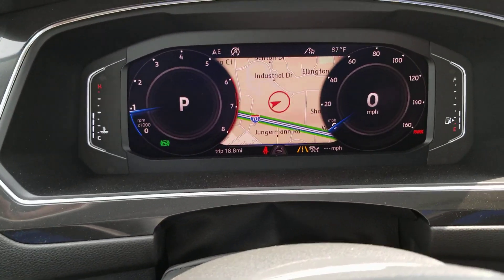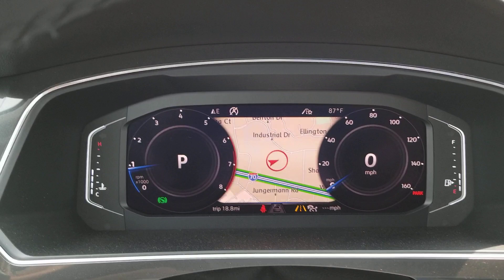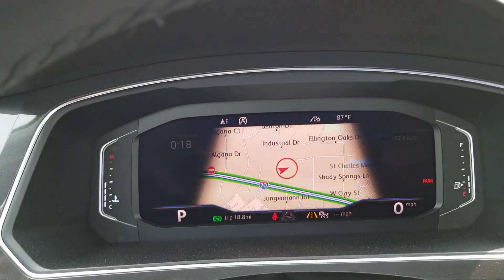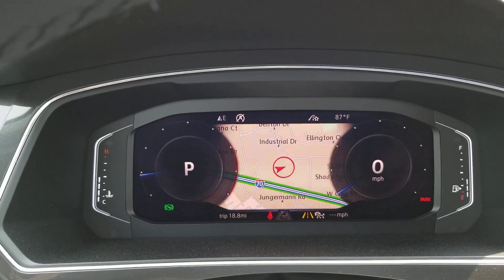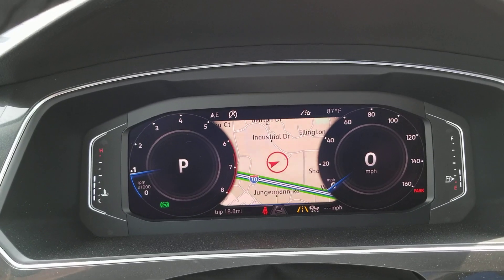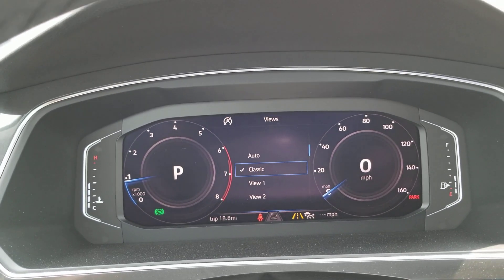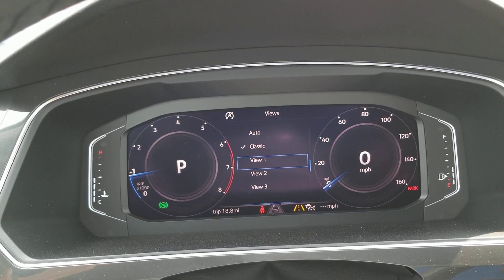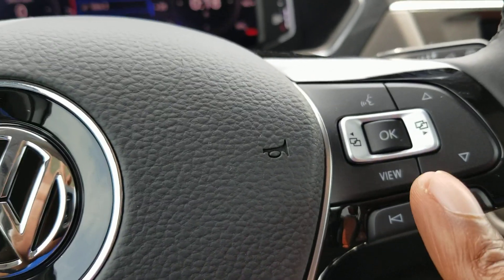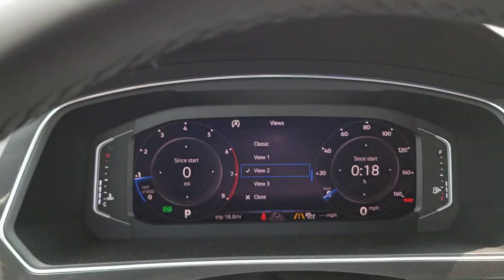You also have Volkswagen's digital cockpit. This is version 2.0, so you can do the widescreen, crop screen, or dials. You can also change what appears in those dials by touching and holding the view button, which brings up the sub menu so you can change what's displayed.